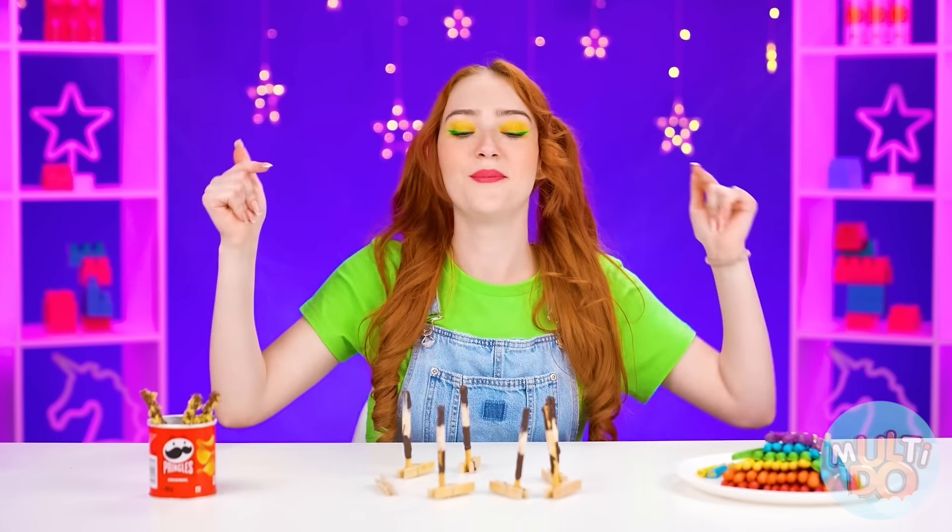Granny, I think it's clear that you've won. Really? Thank you, granddaughter. I'm very pleased.